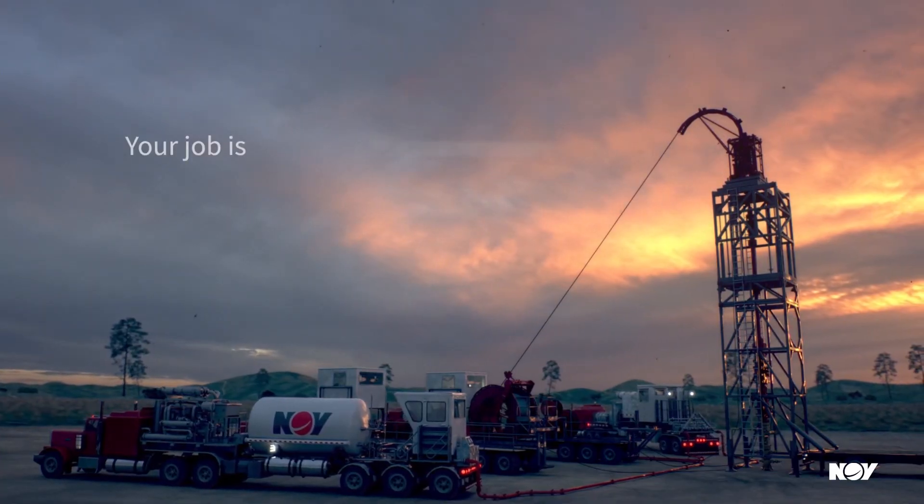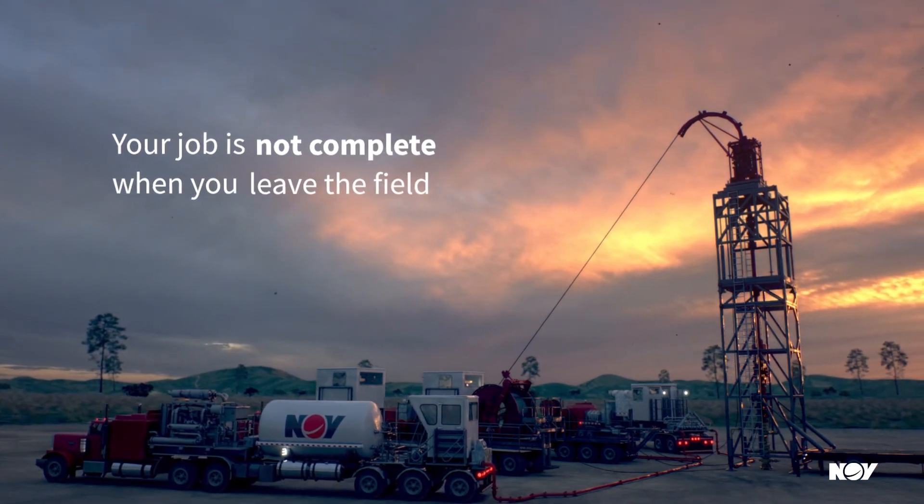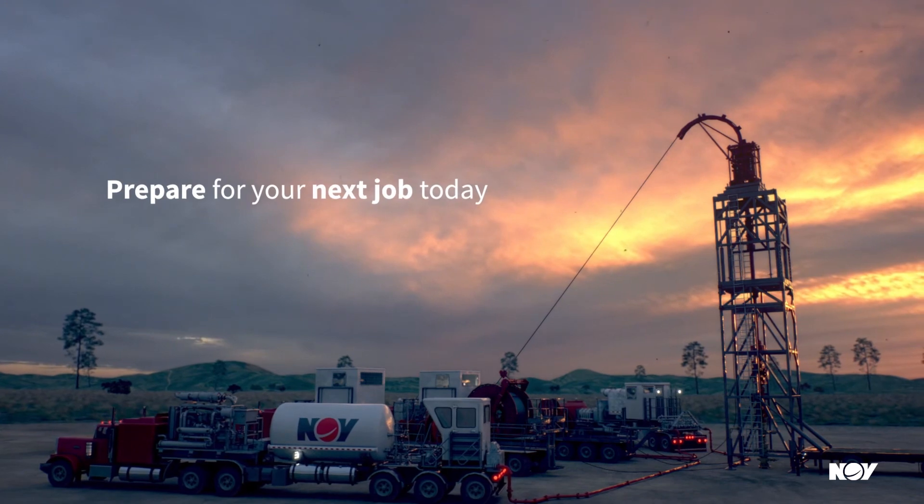We understand that your job is not complete when you leave the field. Our resources enable you to review your post-job critical data. Prepare for your next job today.